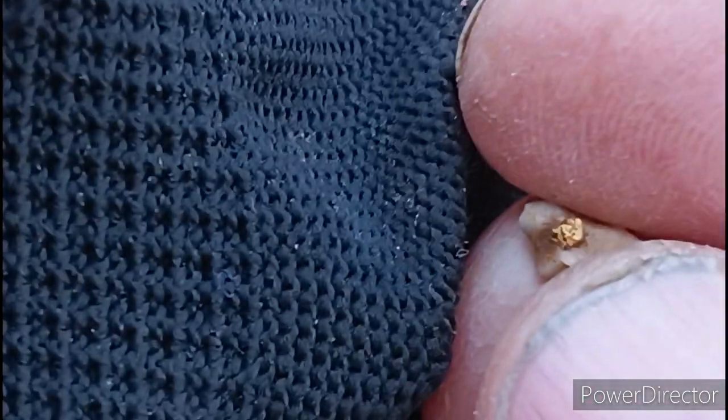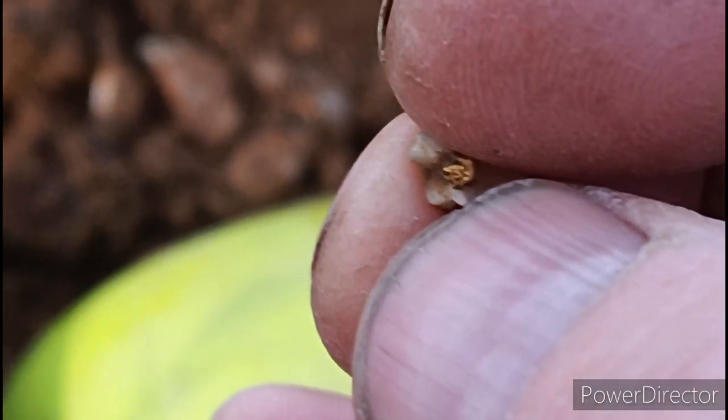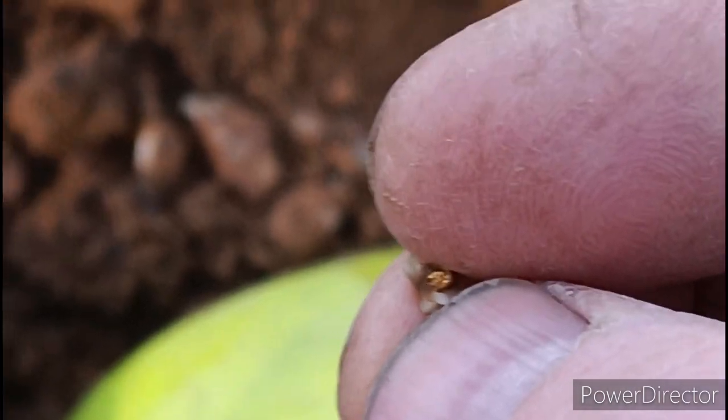Look at that. Love it. So I've been here ten minutes — two pieces of gold for two targets.